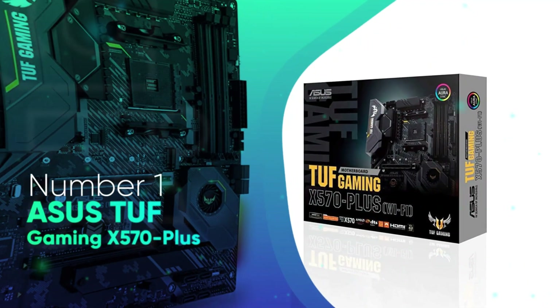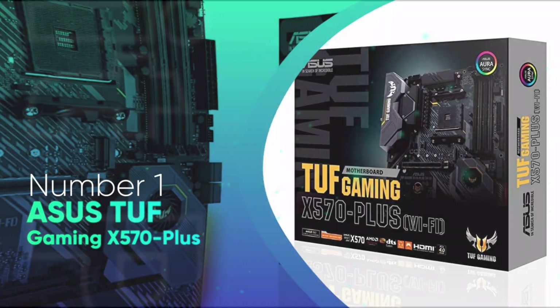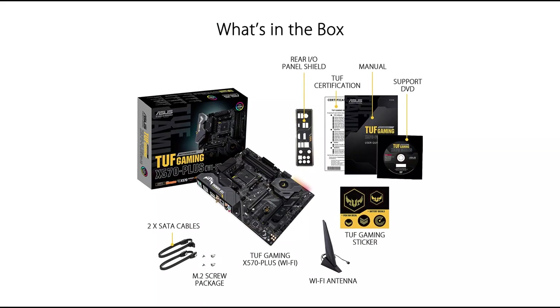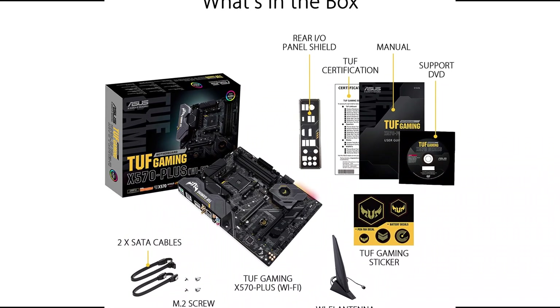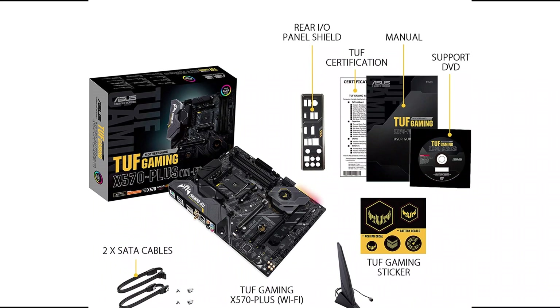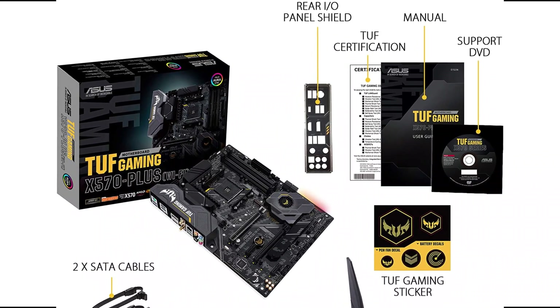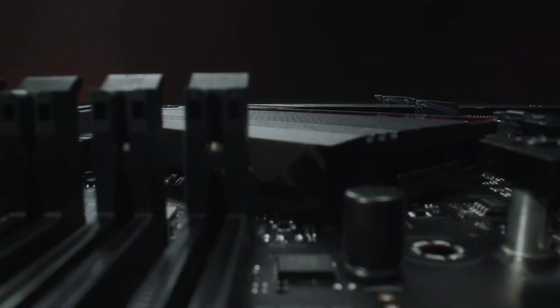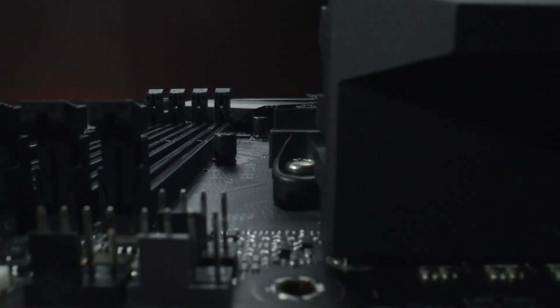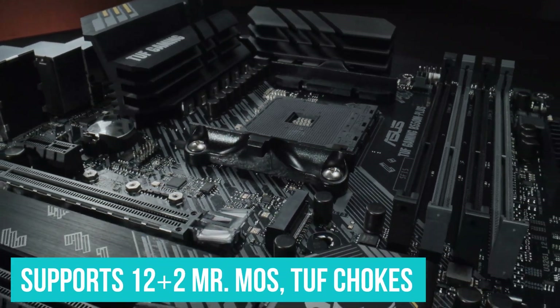Number 1: ASUS TUF Gaming X570 Plus. ASUS TUF Gaming X570 Plus is my first pick. It offers amazing overclocking potential and incredible system stability for gaming enthusiasts. This motherboard was engineered with high-end components, optimized power design, and other sensitive sets of features to provide unwavering performance stability. ASUS TUF Gaming X570 Plus comes with Aura Sync RGB lighting and customizable RGB strips to help improve the aesthetic look of your PC.